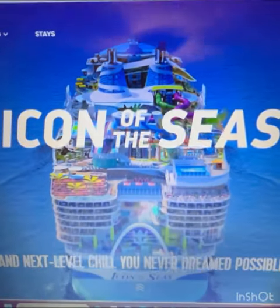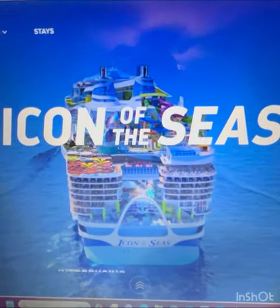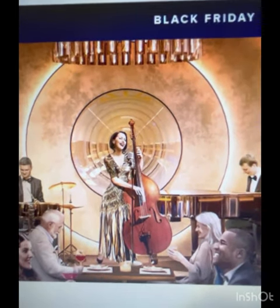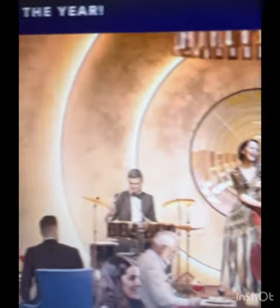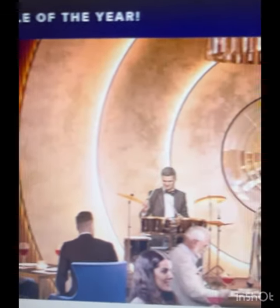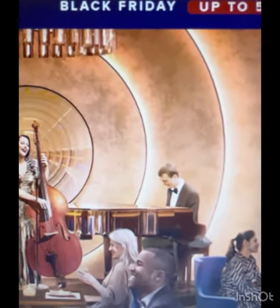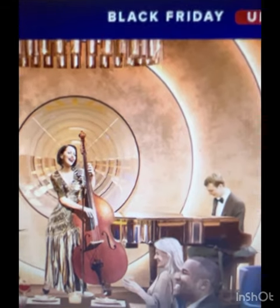Now available to book: the brand new dining concept, Empire Supper Club on Royal Caribbean Icon of the Seas. It is priced at $200 a guest, and if you have the ultimate dining package, it's $139 a guest. You must book it on board if you have the ultimate dining package, and it's space available — they're giving priority to the $200 per guest.